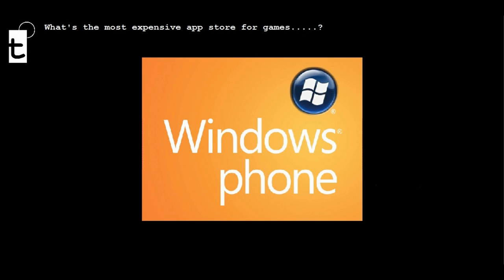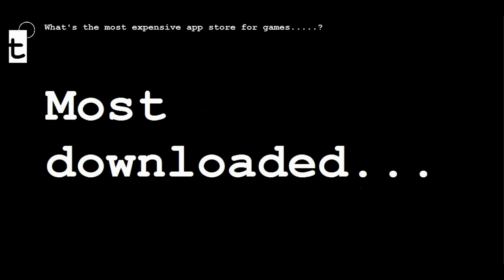So clearly, Windows Phone 7 is the most expensive of all those five apps I selected. Now let's compare the most downloaded apps on each one of the three platforms, because the most downloaded represents a good reflection of what people are actually prepared to pay in reality.